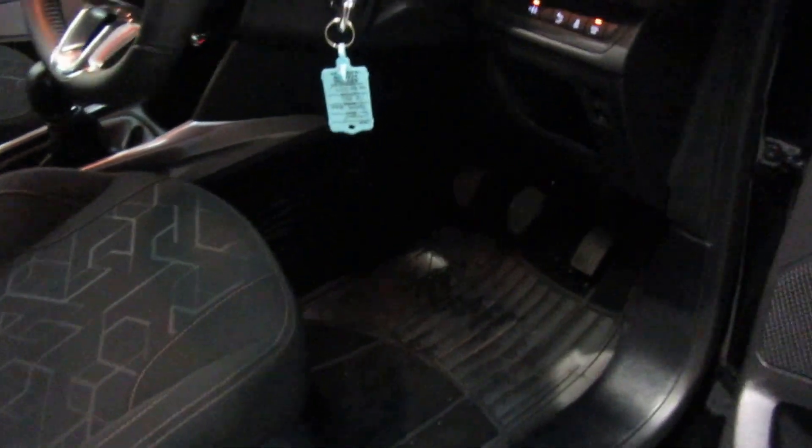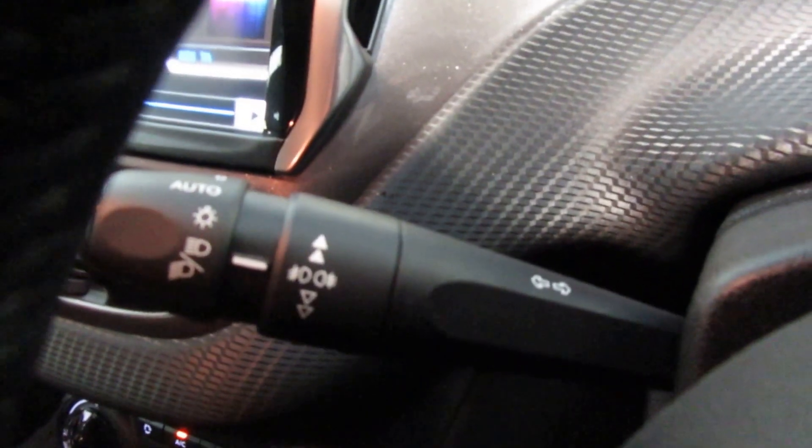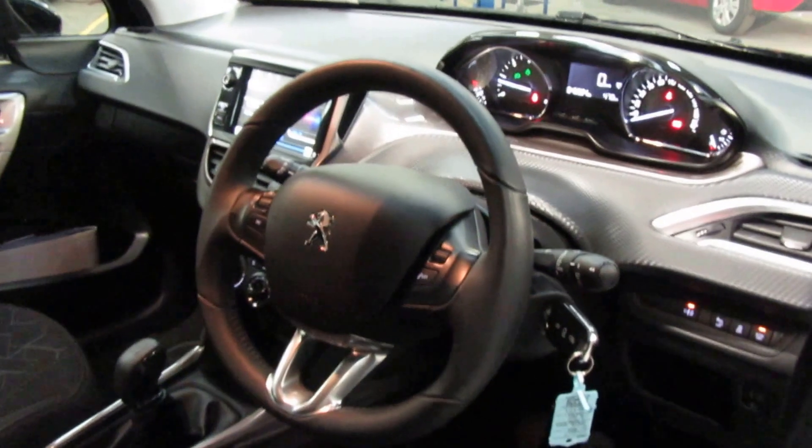That seat is absolutely perfect. Just looking at the driver's seat — that is absolutely perfect. There have been floor mats in the car to protect the floors. The wiper controls are automated, so your wipers will come on themselves if it starts raining. Over here you have auto lights — when it gets dark the lights will come on. The steering wheel is tiny — so much smaller than any car I've driven in a long time.